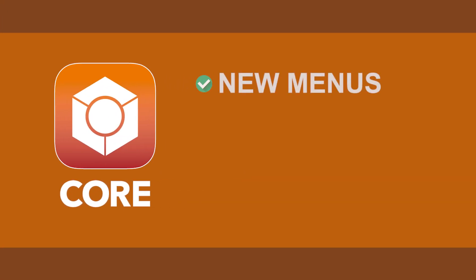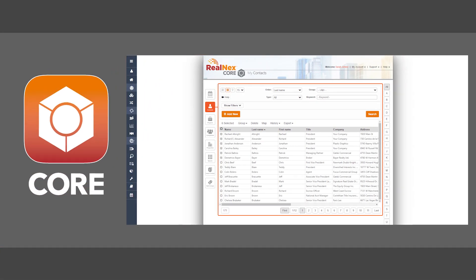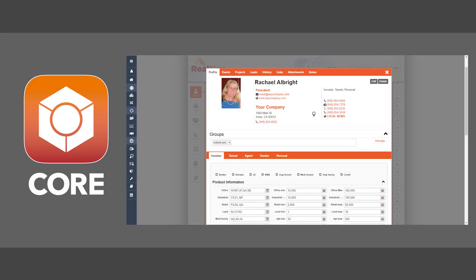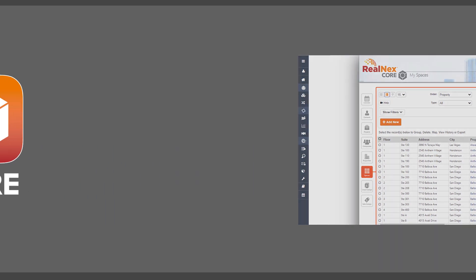Core CRM has new menus, queries, and integrations to help you work faster and smarter. Realnext 3.0 eliminates tedious data entry, putting your contacts at your fingertips for prospecting, marketing, and deal making.